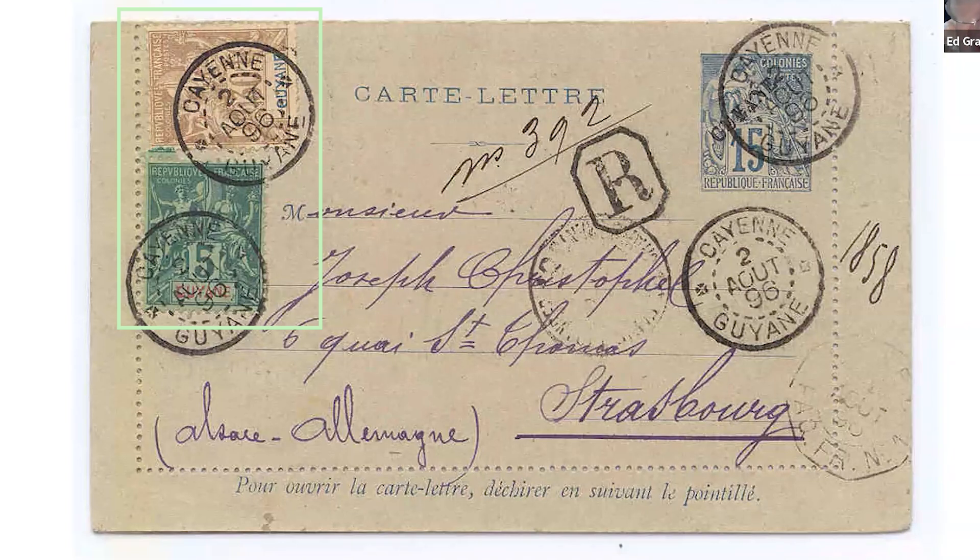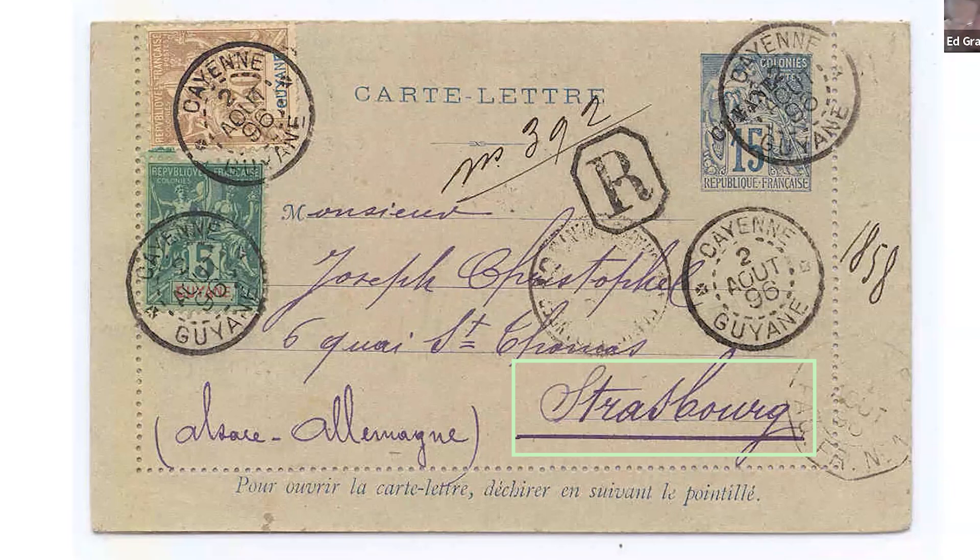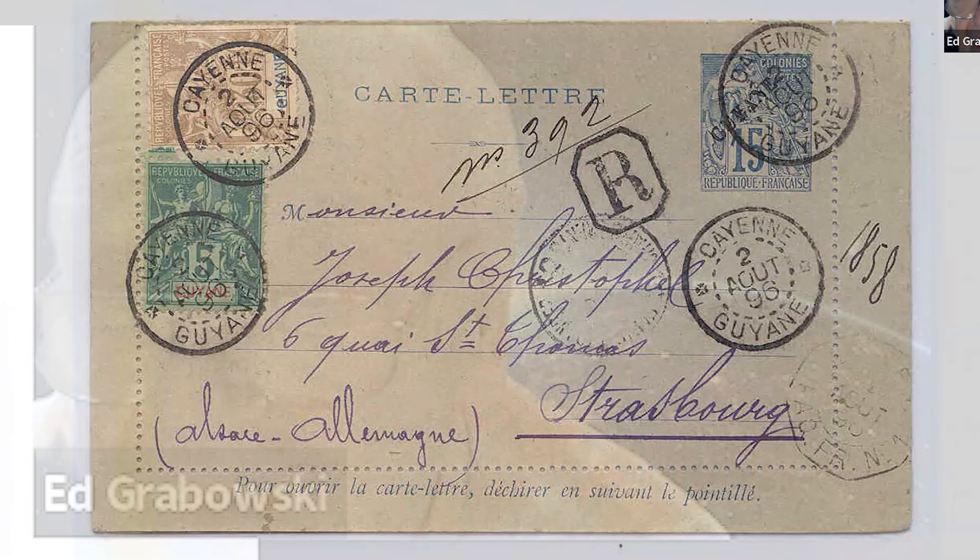That's what got it into the collection. It's addressed to Strasbourg, which of course was not French at this time — it was German in 1896, as the Germans got both Alsace and Lorraine as a result of the Franco-Prussian War. Nicely, it has a little French packet transit marking, which makes it a better item. And when you open it up, it has a full message — it's not a philatelic item, so it's genuine use of that very rare letter card with group type.